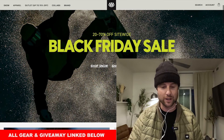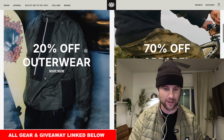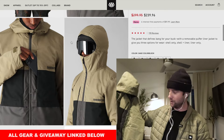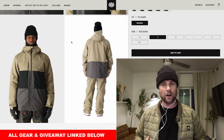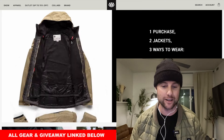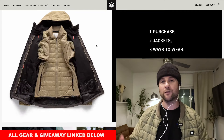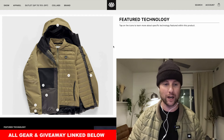Over on 686, which is a sponsor of the channel, they've got 20 to 70% off store wide, which is absolutely insane. Starting off with the Smarty 3-in-1 jacket — this is the mid-layer jacket I'm actually wearing now, which is part of the full snowboard jacket. The reason I like this one so much is because of the three-in-one system: you can either just wear the mid-layer on its own, the shell, or zip both jackets together for those colder days. It also has two chest pockets for convenient space, it's 20k waterproof, very light, and gives you lots of room to move. So everything I like about a snowboard jacket, and you can get it for an incredible price right now for Black Friday.